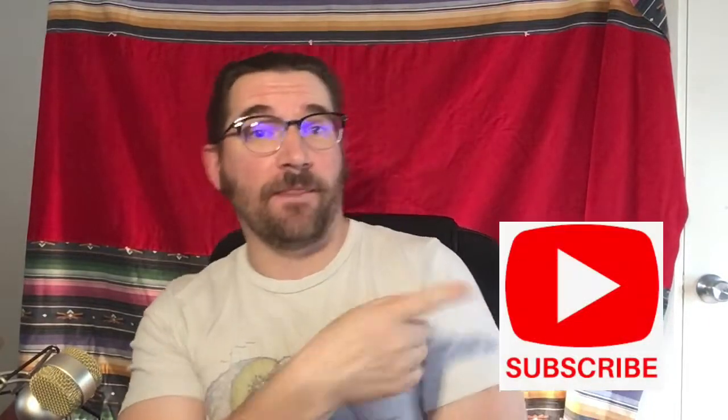This is Michael from Pennyhaven, and first off, if you haven't yet, please hit that subscribe button, then give it a like, then come back over here and hit that bell icon so you know when my new videos come out!